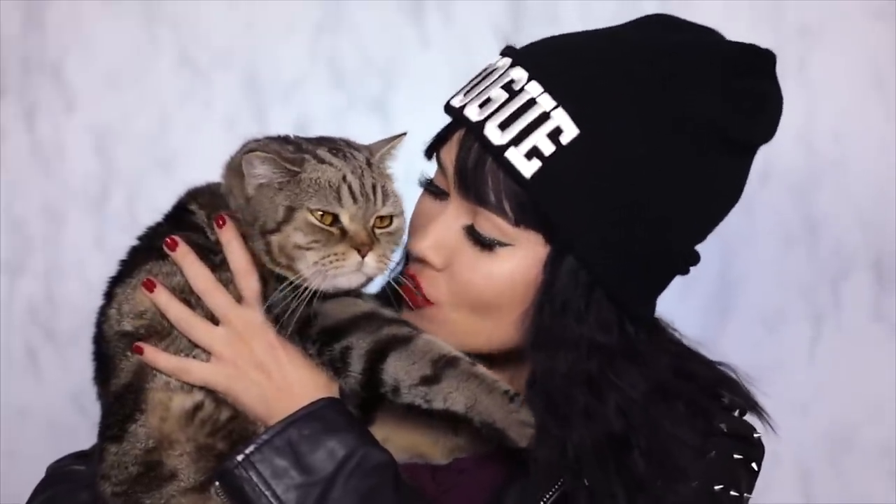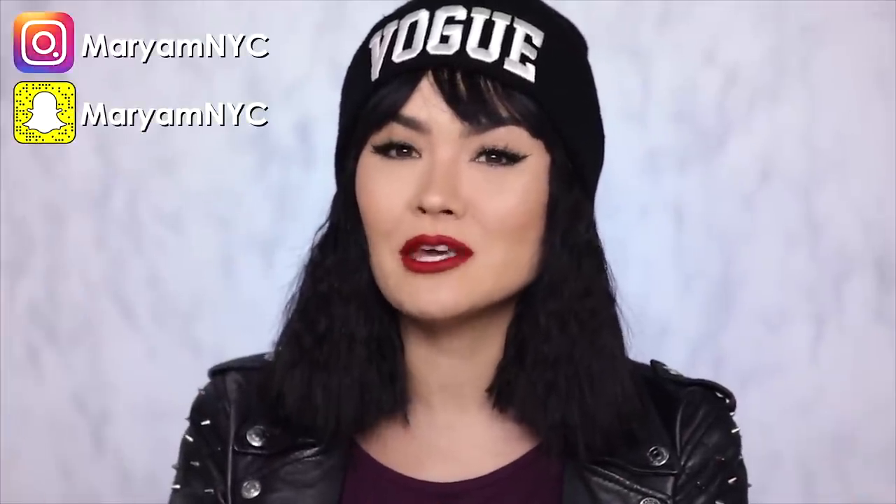I love non-transferable lipsticks because you can actually kiss your kitty and it's okay. Hey guys, welcome back to my channel. I'm Mariam, or welcome to my channel if it's your first time seeing me.